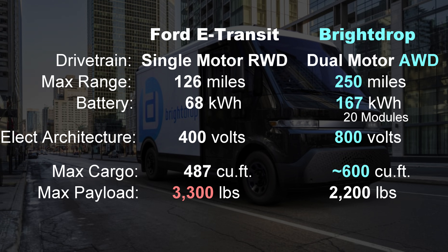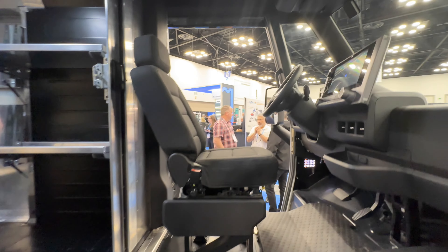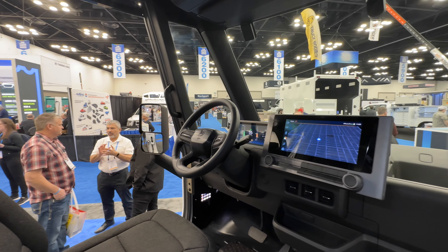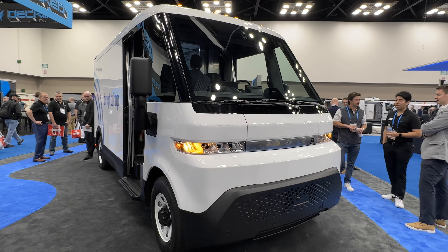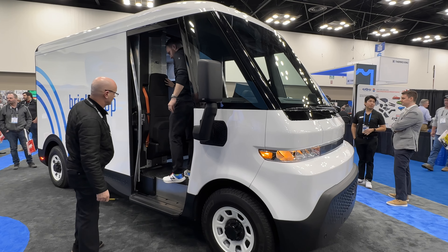The BrightDrop is based on GM's Ultium platform, so if any specs sound similar to the Hummer EV or Silverado EV, that's not a coincidence. It's dual motor all-wheel drive and has a much larger battery — GM batteries are constructed in modules and the BrightDrop has 20 of them versus the Hummer's 24. You would expect the range to be better than the E-Transit, and it is. Payload capacity is less, likely due in part to the extra battery weight. It still weighs in as a class 2 truck. Like Ford Pro, BrightDrop offers fleet charging infrastructure, management software, and even an electrified connected pallet called Trace.